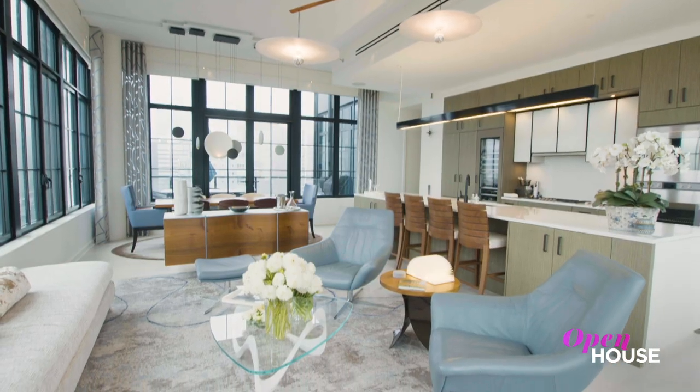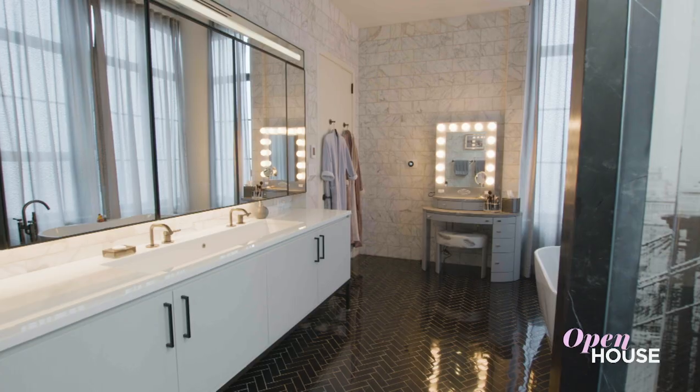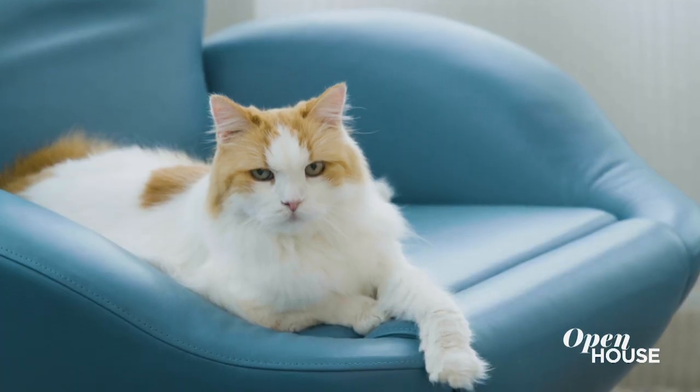Welcome back everyone. Now we're at this bright, modern penthouse in Midtown East with architect Steven Wanta. It's dramatic, it's glamorous, and most importantly, cat approved. See for yourself.